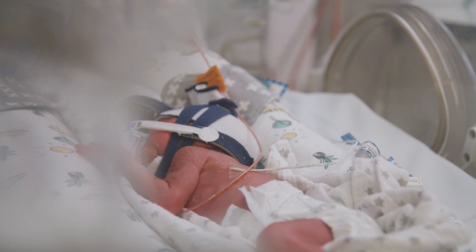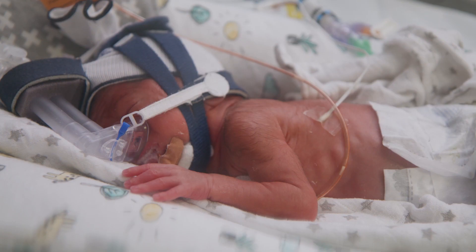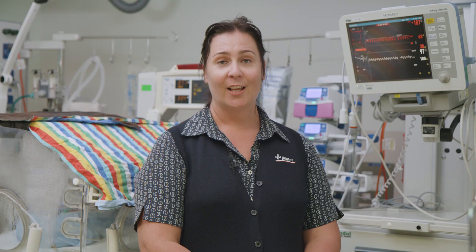This premature baby here is being supported by a device called Bubble CPAP. This supports baby's breathing by pushing air and oxygen through tubing that looks a little bit like a snorkel. Oxygen comes in through baby's nose into their lungs and holds the lungs open, making it much easier for them to breathe by themselves.